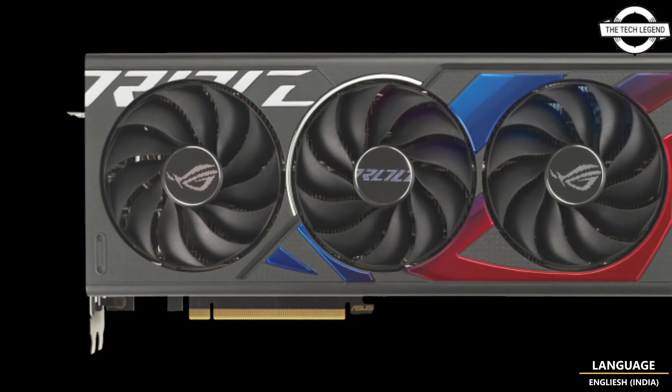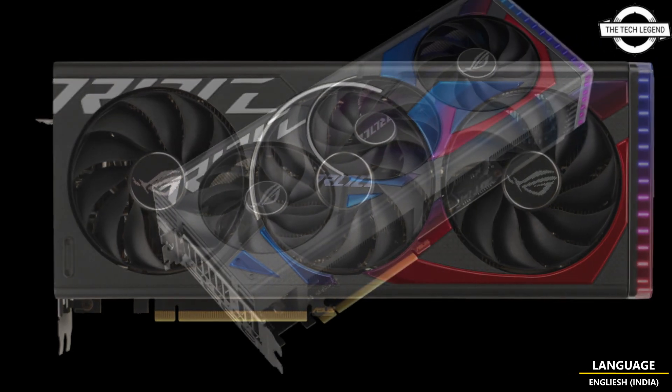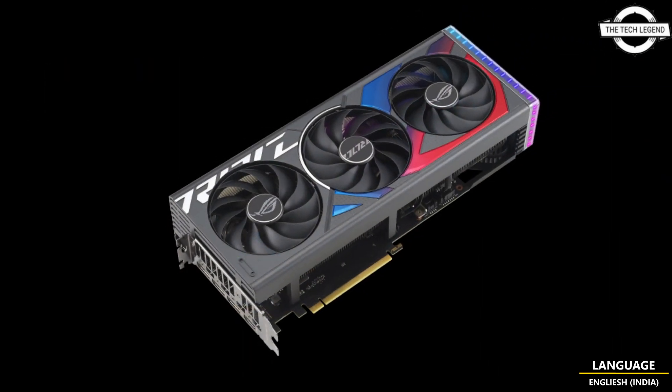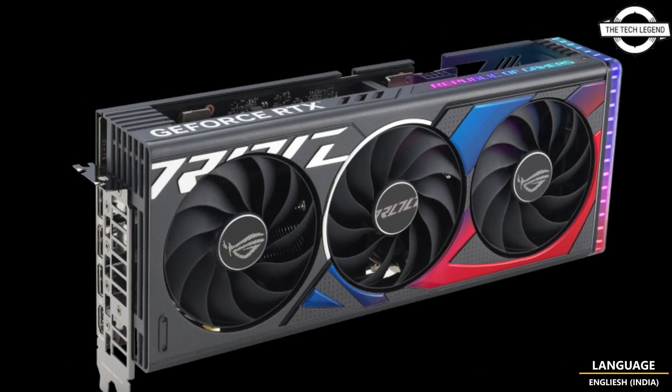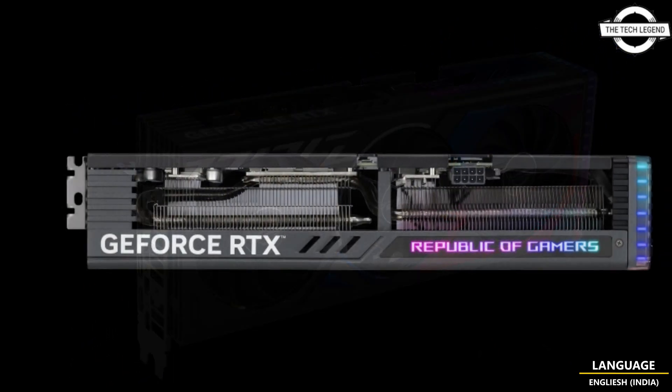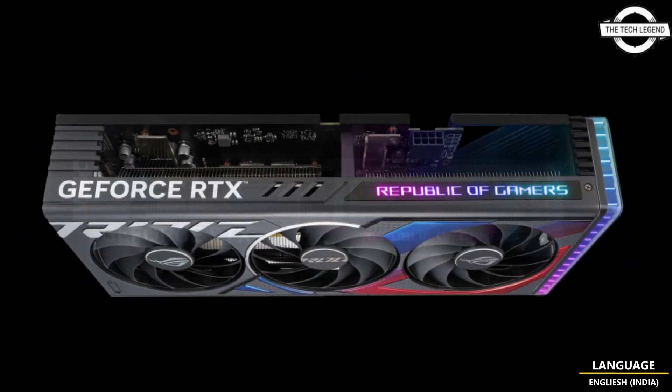This edition features 3072 CUDA cores and 8GB of GDDR6 memory with a memory speed of 17 Gbps and a 128-bit memory bus. It provides an HDMI 2.1 and one output interface, DisplayPort 1.4 into three, and supports simultaneous output on up to four screens.